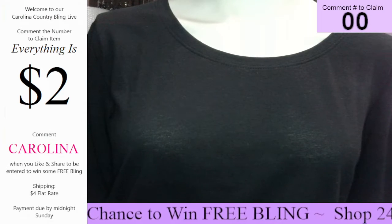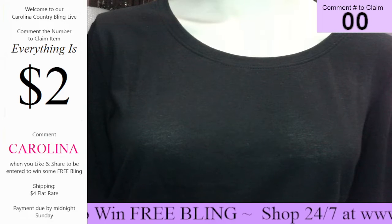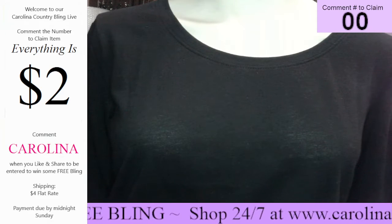Hey, hey, hey, ladybugs. It's our 12 at 12. Be sure to like and share whenever you do. Comment Carolina — that lets me know that you liked and shared.